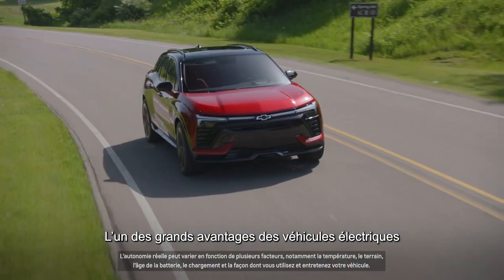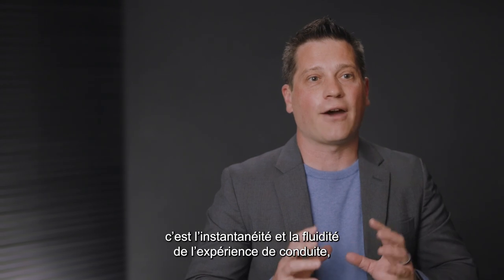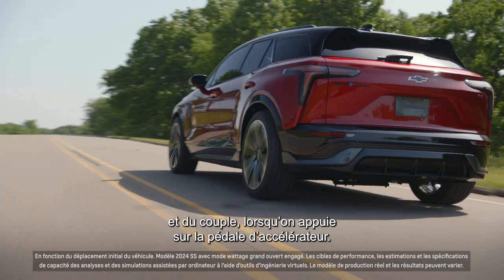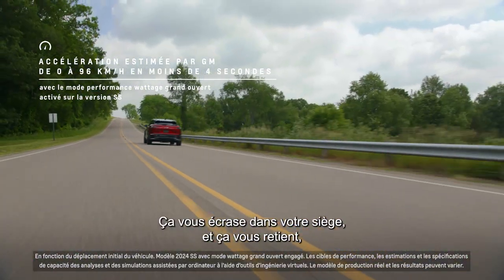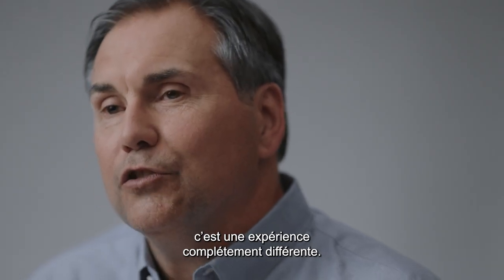One of the great things about electric vehicles and the Ultium platform is just how instantaneous and smooth the driving experience is, and the torque is when you go to hit that accelerator pedal. You just get in this thing and it's like a rocket — throws you back in the seat and just holds you there. It's a totally different experience.